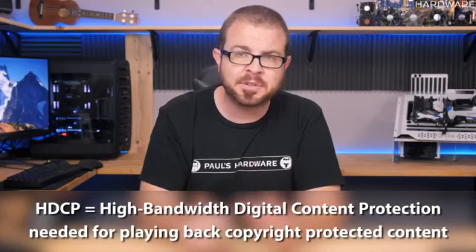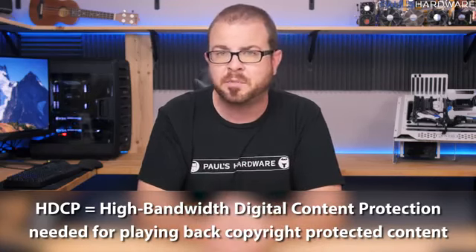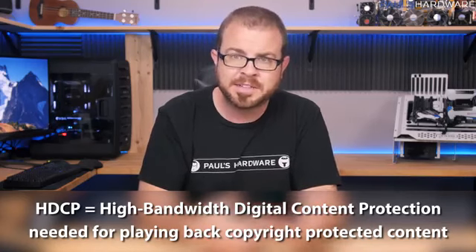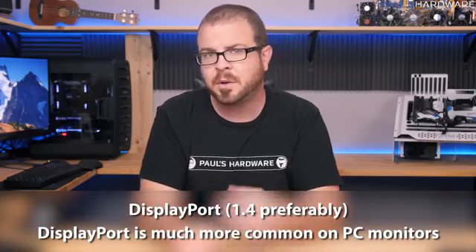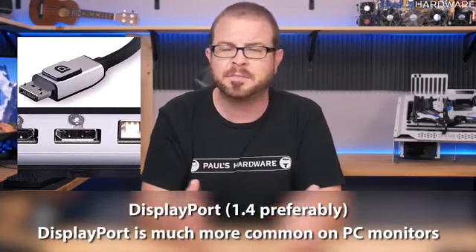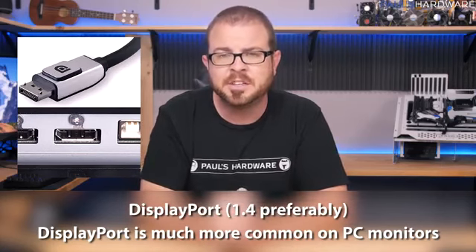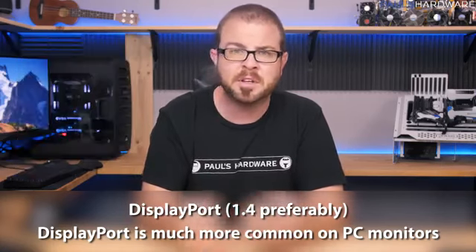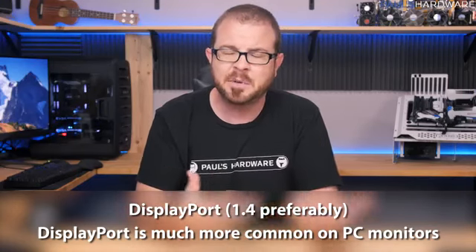HDCP stands for High-bandwidth Digital Content Protection. Although we might not like it, we will need that if we want support for playing back copyright-protected content from an HDCP-enabled source. I would also like to throw up DisplayPort as a potential ideal input, but unfortunately a lot of 4K HDTVs do not have DisplayPort as an input. You would want DisplayPort 1.4 ideally.